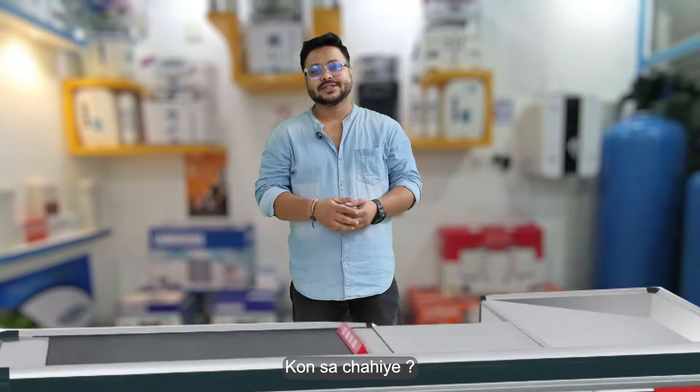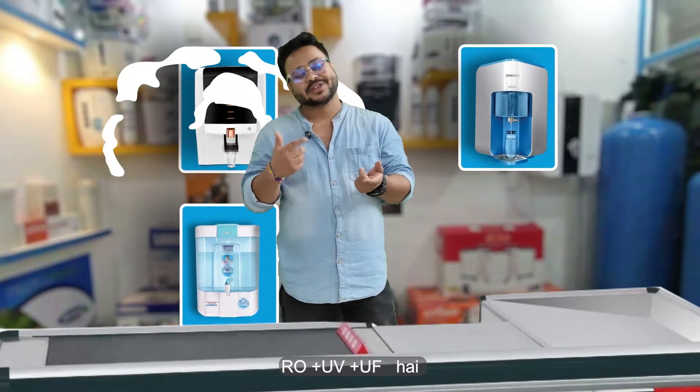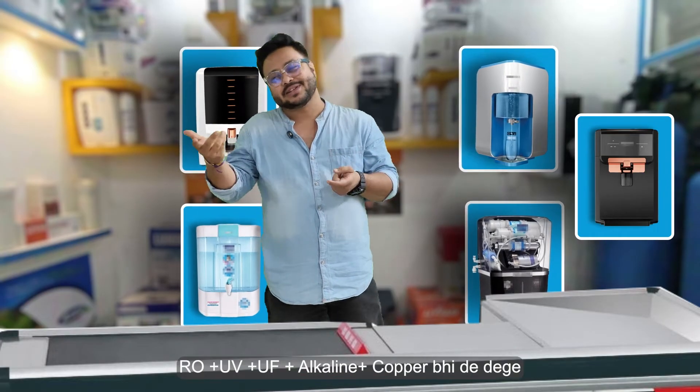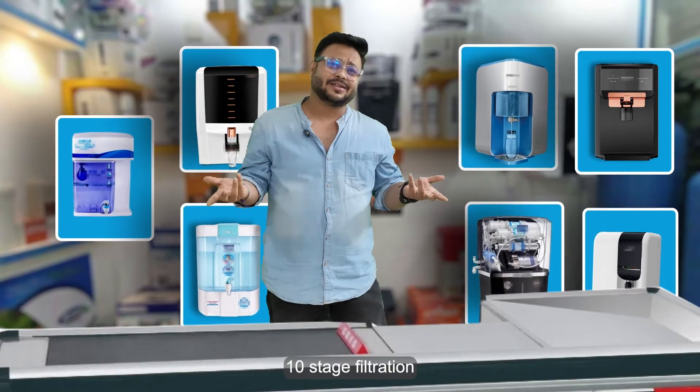Let me show you a water purifier. Which one should you choose? It's RO. RO plus UV. RO plus UV plus UF. RO plus UV plus UF plus alkaline plus copper. 5 stage filtration. 10. 12.